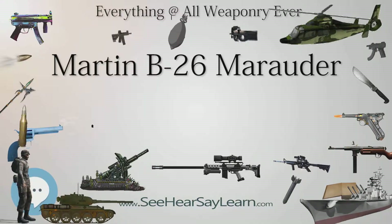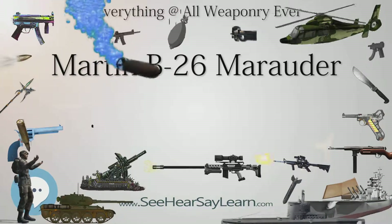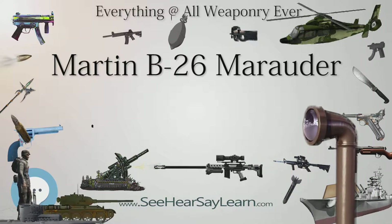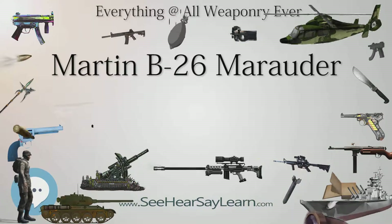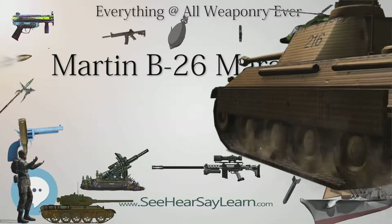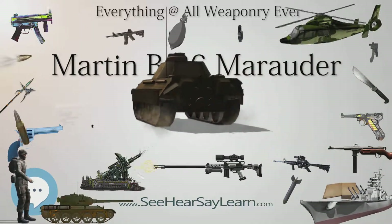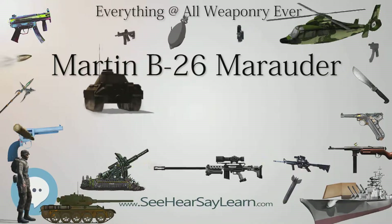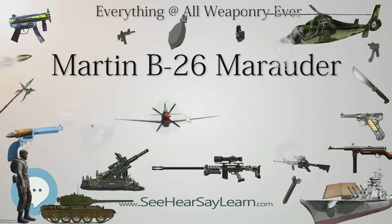The B-26 began to equip the 22nd Bombardment Group at Langley Field, Virginia, in February 1941, replacing the Douglas B-18 Bolo, with the further two groups — the 38th and 28th — beginning to equip with the B-26 by December 1941. Immediately following the Japanese attack on Pearl Harbor, the 22nd BG was deployed to the Southwest Pacific, first by ship to Hawaii, then its air echelon flew the planes to Australia.